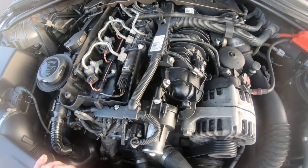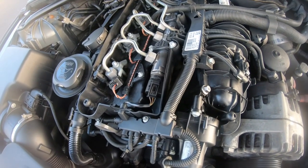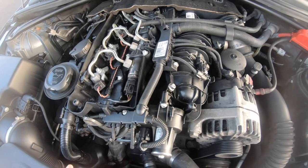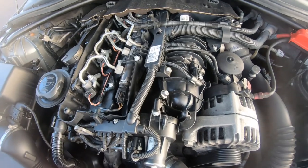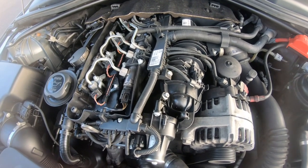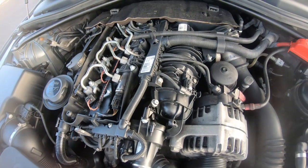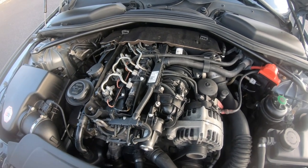Glow plugs are another common failure on this engine. They're not actually hard to access, and neither is the glow plug module which sits down there with them. They fail regularly and in winter people find their car won't start because the glow plugs aren't working. Diesel is not cheap to maintain on parts — it's cheap on fuel, but diesel parts are expensive because they last a long time and don't fail as often as petrol parts.